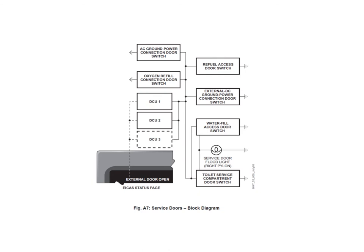All those switches feed their information to something called the DCU — the Data Concentrator Unit. It gathers data from all the various airplane systems and processes it through the avionics system to generate a message. In this case, the message generated for these service doors is a white status message that says 'external door open.'